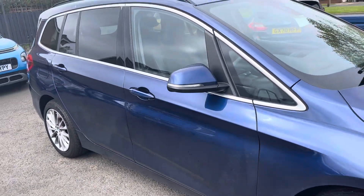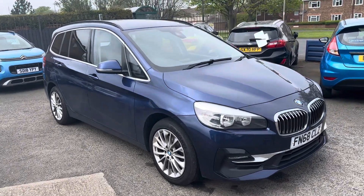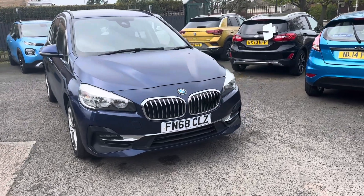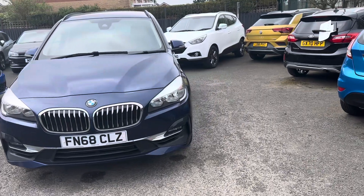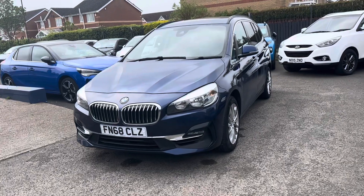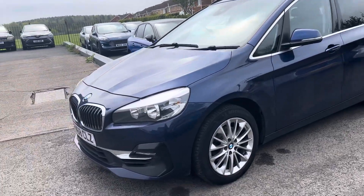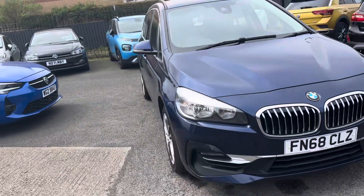The car comes with two keys and has a full service history. The current MOT runs out in March 2025, and it was last serviced on the 4th of April at 52,883 miles, so it hasn't done many miles since the last service. It's in excellent condition for its age and mileage.